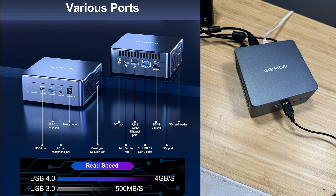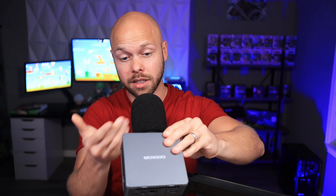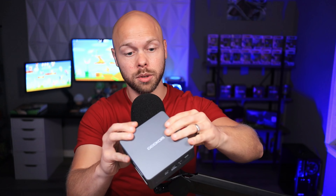It also has a lot of IO options all the way around: three USB 3.2 ports, two USB 4 ports, one SD card reader, a 3.5mm headphone jack, a mini DisplayPort, and HDMI 2.0. That is one thing I honestly love about this mini PC — all the IO you get. For being this small of a form factor, it's really impressive how many IO options you get, and the SD card reader was a pretty nice touch.